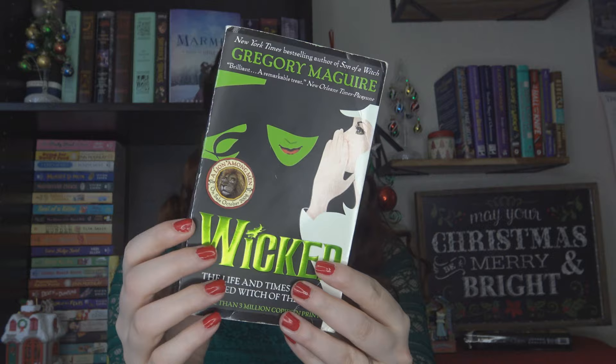I also picked up Wicked by Gregory Maguire. I've actually seen the play and really enjoyed it, so I thought this would be an interesting read. It's almost 600 pages — basically it's about the Wicked Witch of the West and her story, a prequel to The Wizard of Oz showing how she became the Wicked Witch. I really loved the play; the music was just stunning. They have some green edges on this edition, which is really fun.